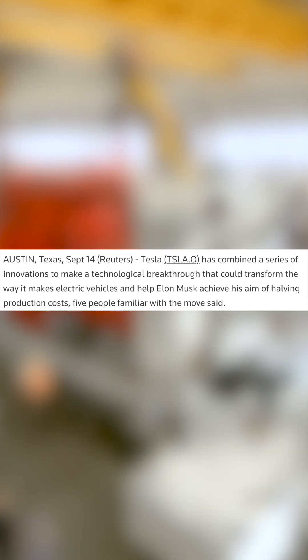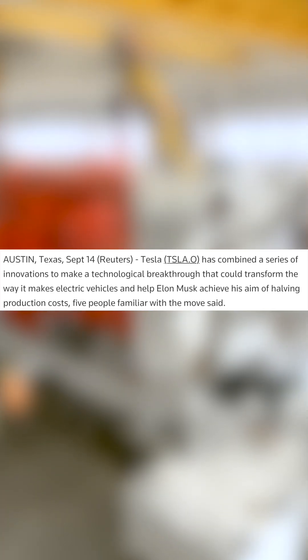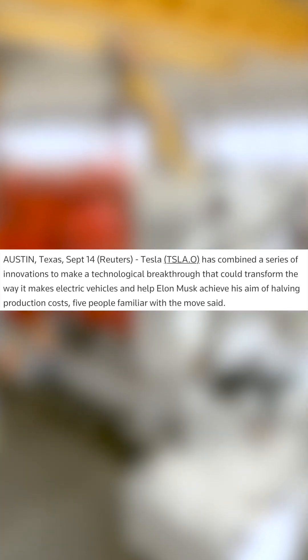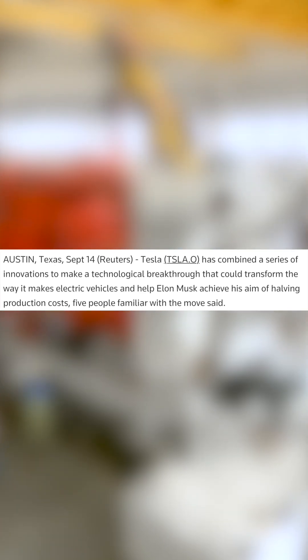Reuters this week said that Tesla has combined a series of innovations to make a technological breakthrough that could transform the way it makes electric vehicles, and help Elon Musk achieve his aim of halving production costs.